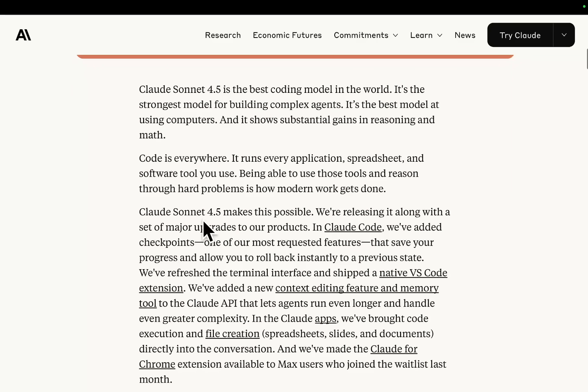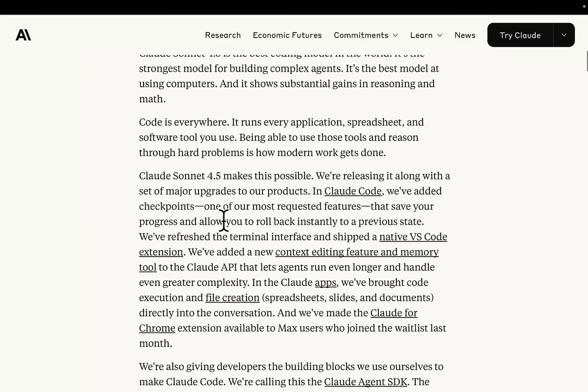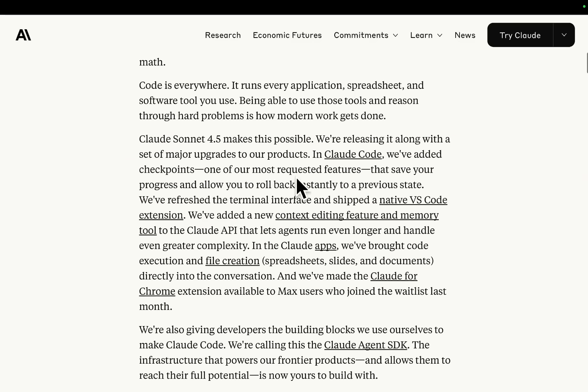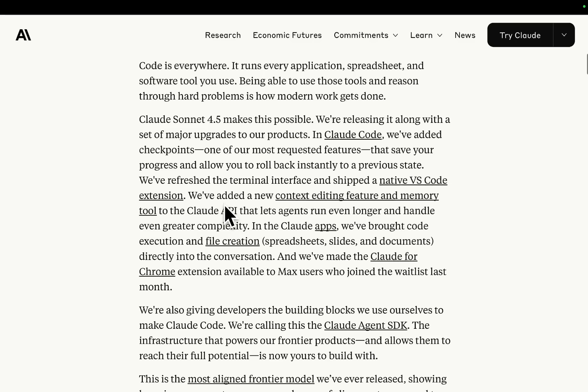They're releasing it along with a major set of upgrades to their products. In Claude Code, they've added checkpoints — one of the most requested features. Amazing. They save your progress and allow you to roll back instantly to a previous state. They've also refreshed the terminal interface and shipped a native VS Code extension.